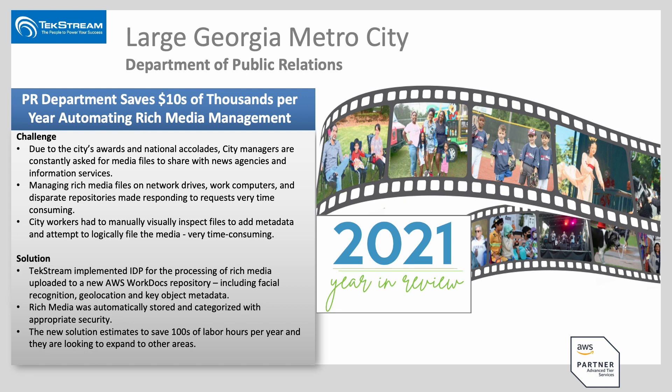This was saving hundreds of labor hours per year just to facilitate the simple need of media services and news networks requesting files so they can do their reporting. There are already talks of expanding that to look at new construction road work, or photos of intersections where there were accidents or traffic lights aren't working to detect those. So it starts to grow and provide a foundation that you can expand upon.